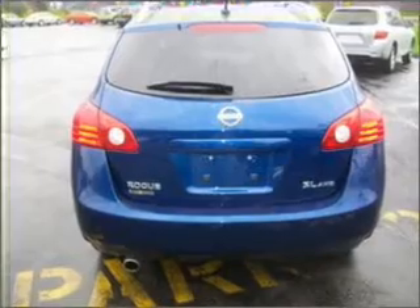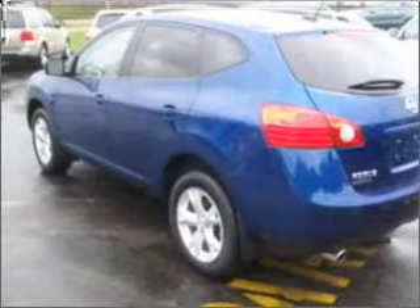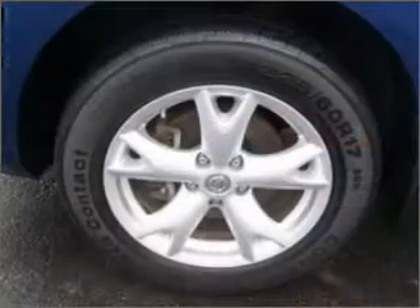With an efficient four-cylinder engine connected to a smooth-shifting automatic transmission, stand out from the crowd with premium wheels. Anti-lock brakes help you bring your vehicle to a safe stop.